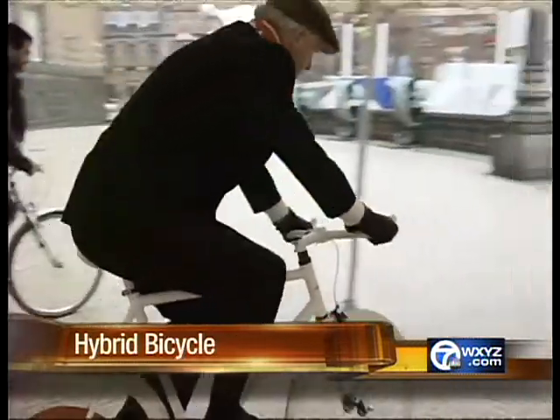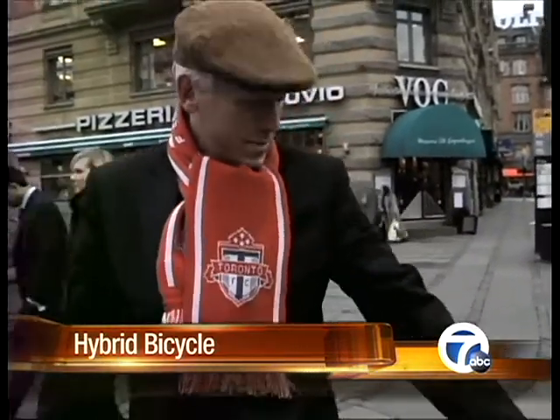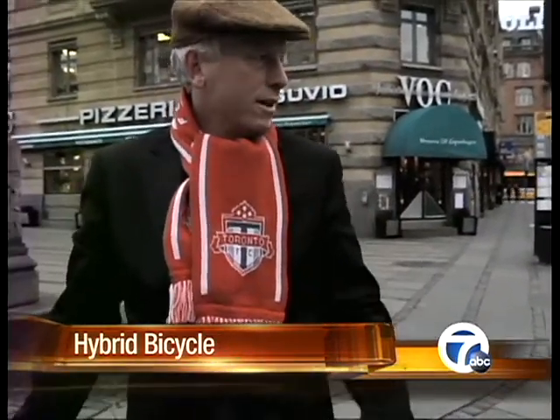Toronto Mayor David Miller was in Copenhagen last month when the wheel was unveiled. He said: 'This bike is fantastic. It's incredible. It takes no effort.' You start pedaling and the motor takes over. Pretty cool.